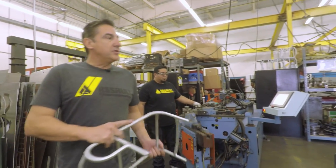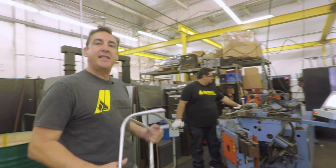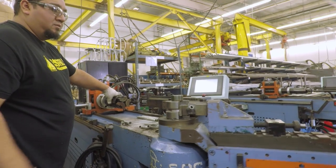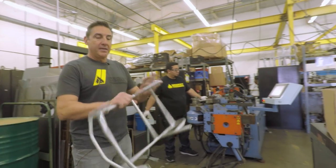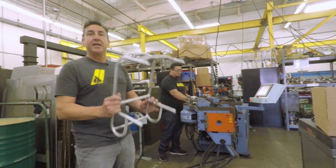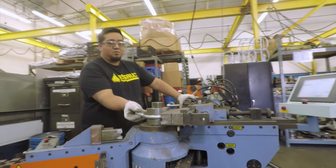Here we've got our two NC tube benders that can bend anything from half-inch to two-inch tubing. Right now we're making roll cages — not for UTVs, but for the US Army. This is a roll cage for a backpack that will protect some really high-end, delicate electronics.